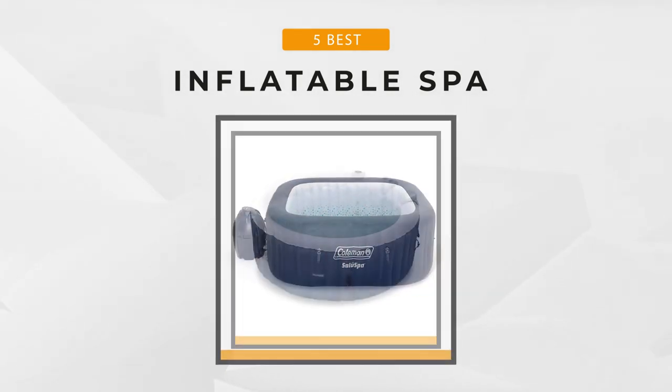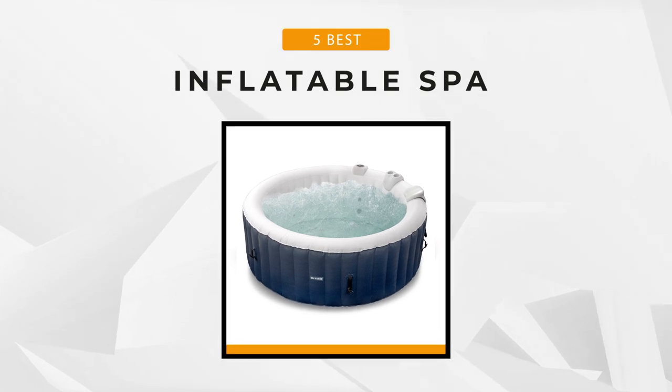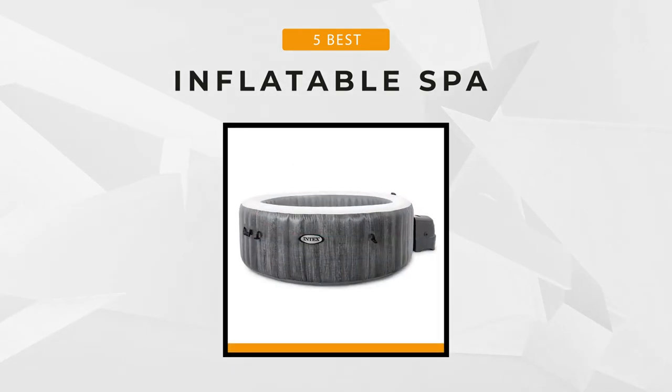To get more information on any of these products, check out the links in the description box below. And now, let's get started.